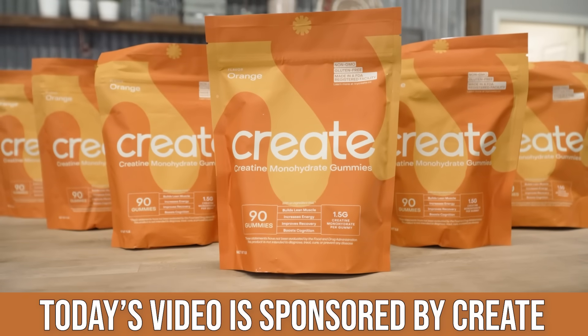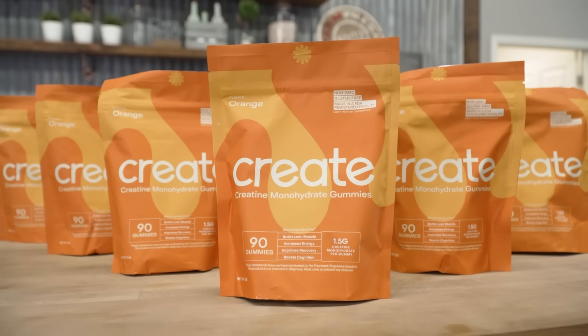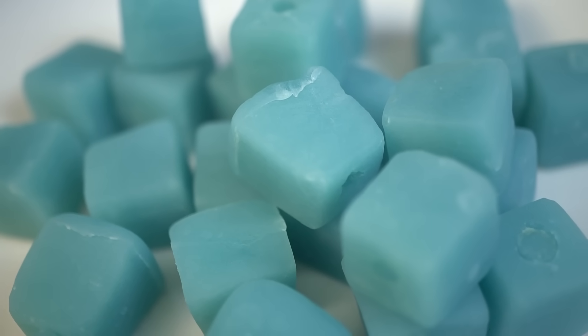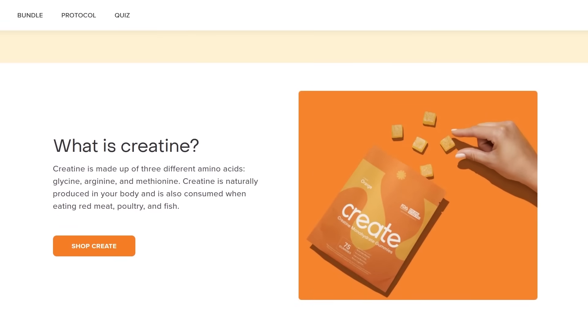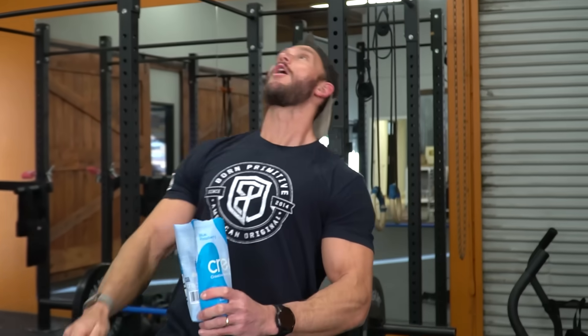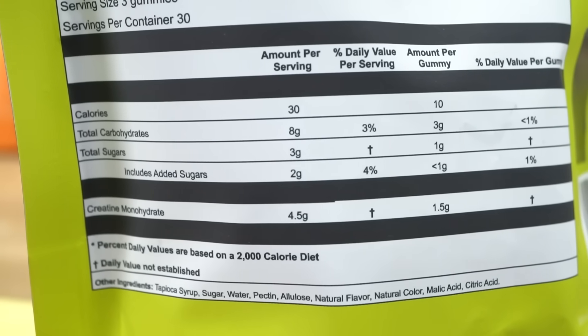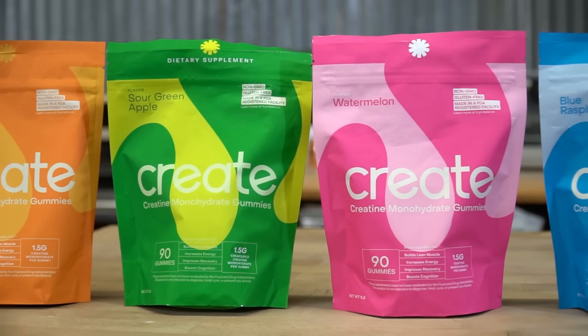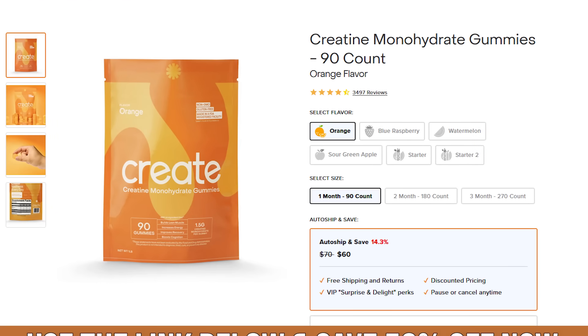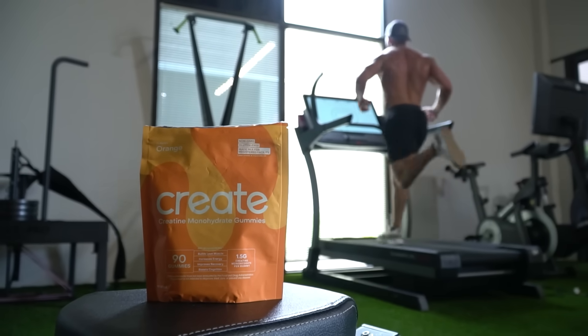Before we dive into that, there's a link down below for 50% off Create creatine gummies. These are sweetened with allulose so they don't have added sugar. It's 1.5 grams of creatine per gummy, which allows you to dose it appropriately throughout the day rather than in one big bolus — that seems to help with water retention from creatine supplementation. I've noticed that taking 1.5 grams in the morning, lunch, and evening keeps water retention lower than taking 5 or 10 grams all at once. They have four flavors: sour apple, watermelon, blue raspberry, and orange. The link is down below.